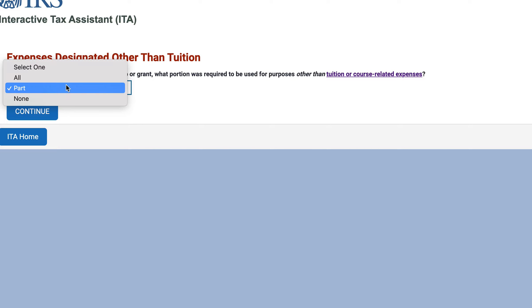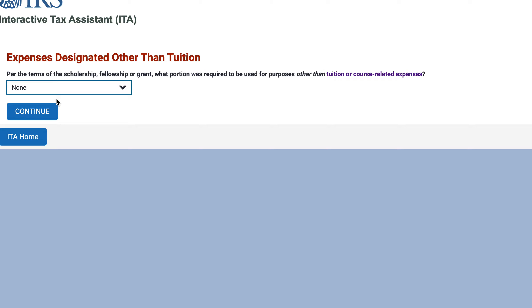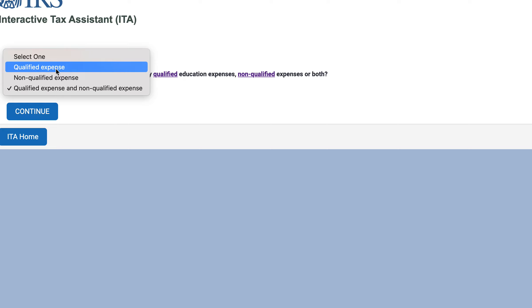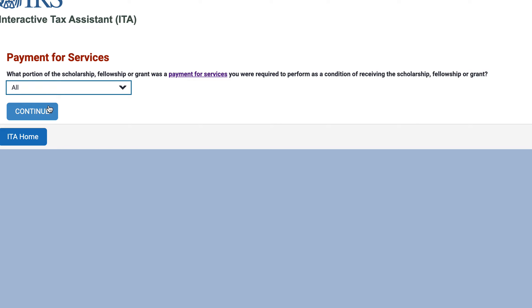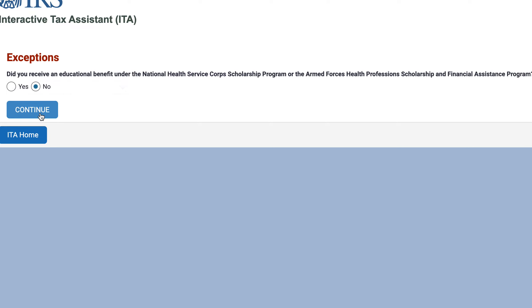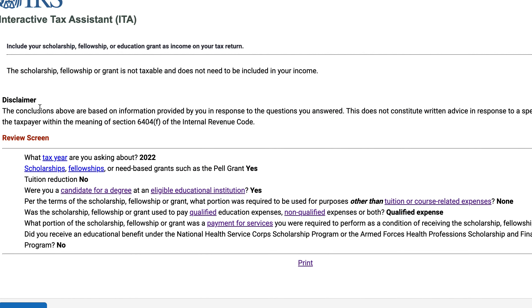Let's say none of it was for services and all of it went to tuition and course-related expenses — all qualified expenses. In this case, because everything went to qualified education expenses, this would not be taxable and you would not need to include it in income.